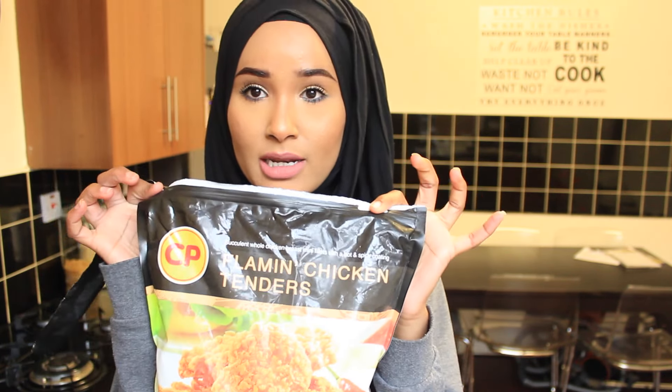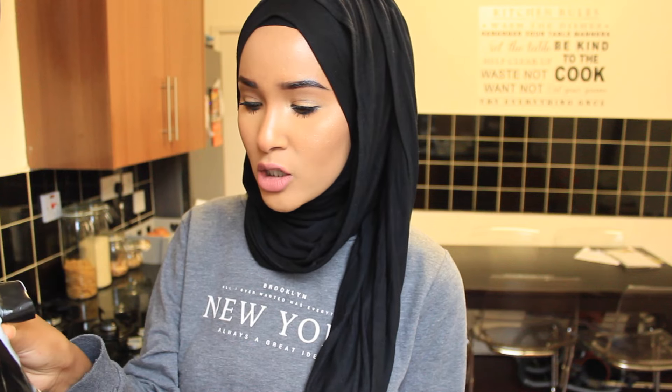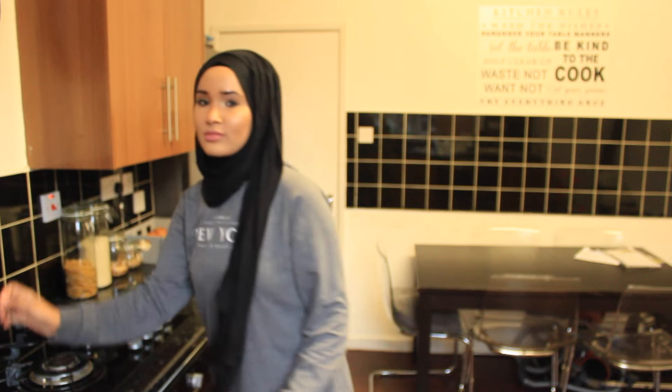This is the chicken I was telling you guys about — flaming chicken tenders from Costco. That's what they look like. I need to put the oven on first — that'd be a good idea if I want to cook them! Okay, oven on. I'm gonna take an oven tray and pop the chicken on it. By the way, this is what they look like. I'm gonna take about three — three is good enough for my lunch, because I'm having spaghetti, so I don't want too much.